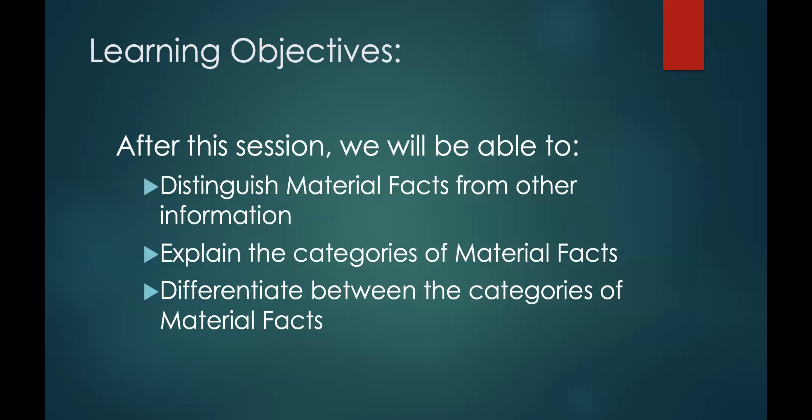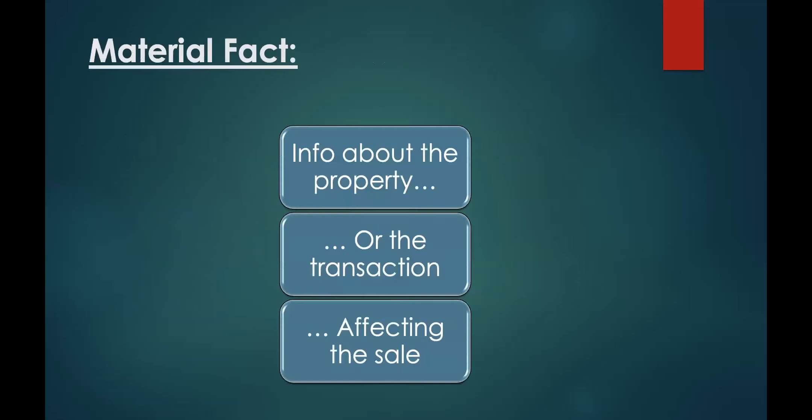Our learning objectives for today are to be able to distinguish material facts from other information, explain the different categories of material facts, and differentiate between the four different categories of material facts. The first thing we need to do is define what a material fact is — it's not complicated. It's information about the property or even the transaction that affects the sale of the property. Anything that might change a buyer's decision to buy or a seller's decision to sell is going to be classified as a material fact.